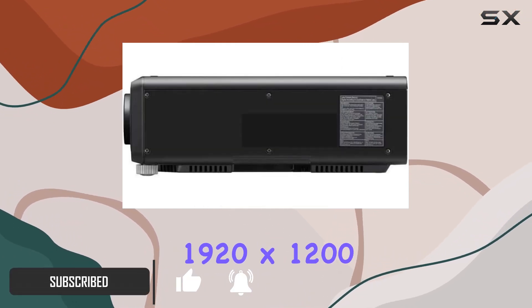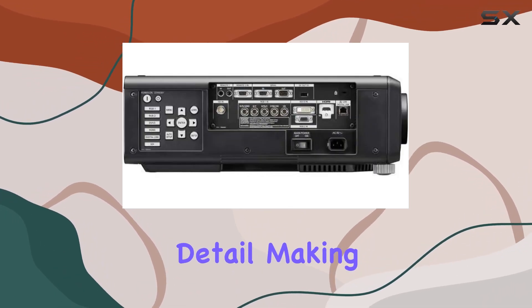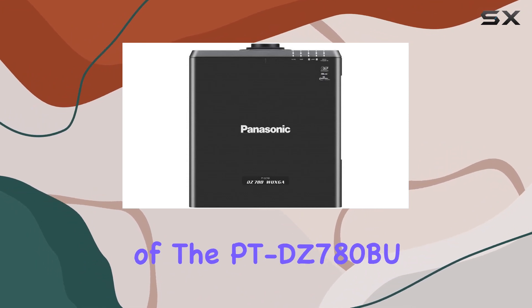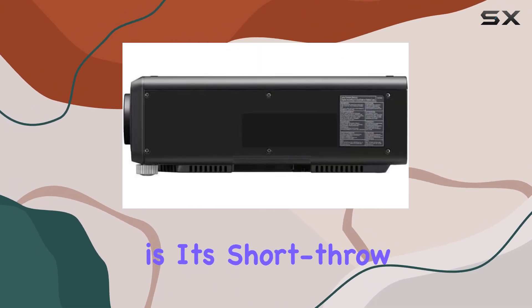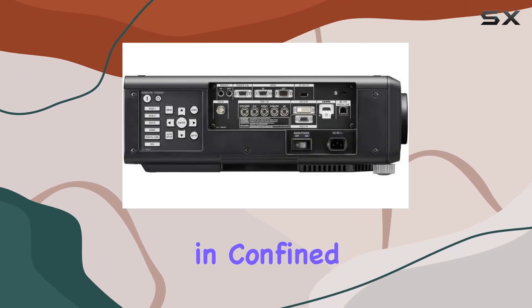The 1920x1200 display resolution ensures stunning clarity and detail. One standout feature of the PT-DZ-780BU is its short-throw capability, allowing you to enjoy large, crisp images even in confined spaces.